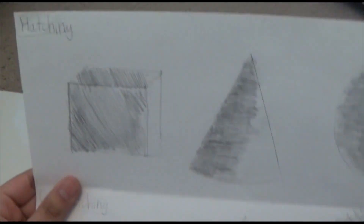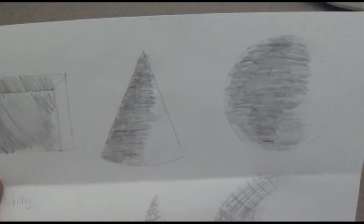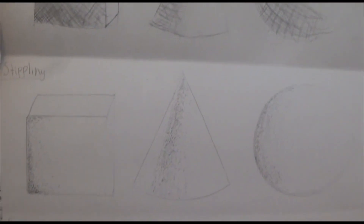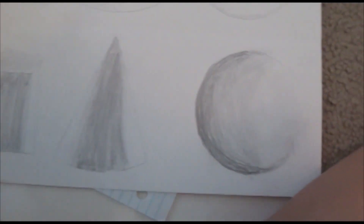Now let's see how beautiful my hatching skills are. Oh, look at that crosshatching — I'm such an expert. And stippling. And blending. Oh god.